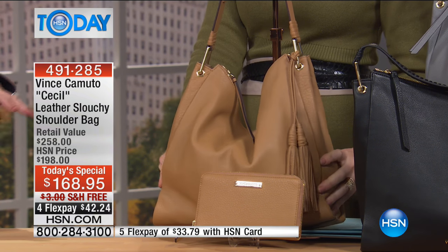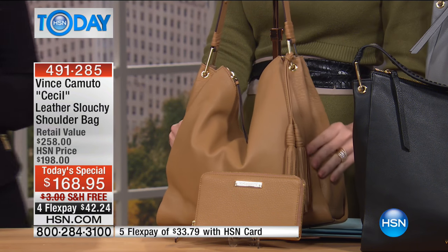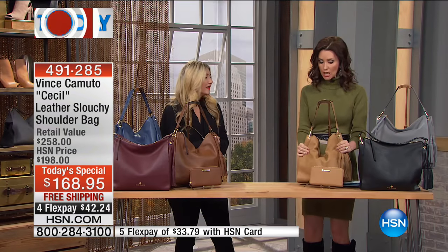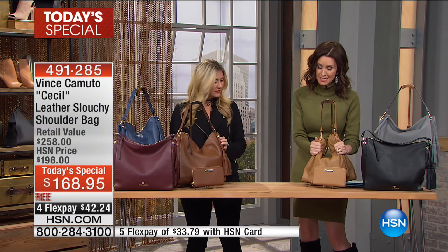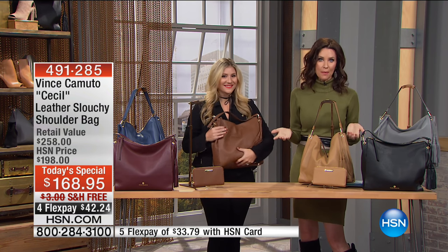This is the hottest bag trend for the season — it's on everyone's must-have list. We have a great booty that pairs perfectly with it. All the details are done so stunningly, and they add zero weight to this bag. Talk about the softest pebbled leather — you just want to cuddle it, it's like a cuddly bag.